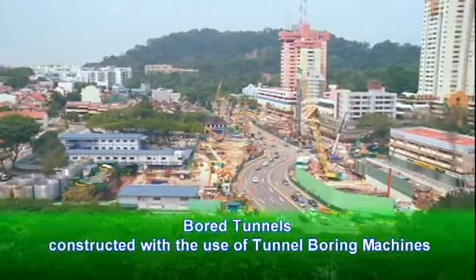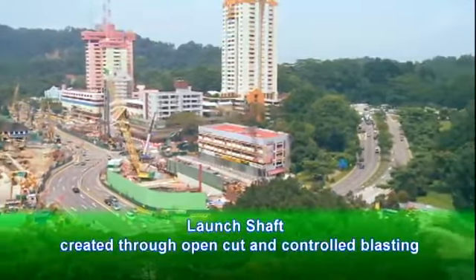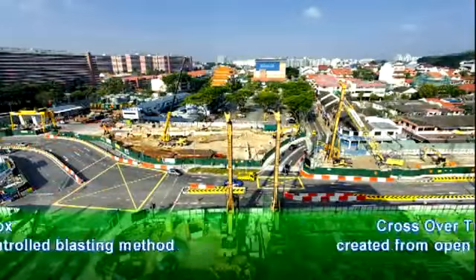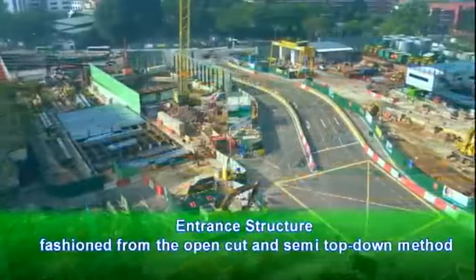The Beauty World station and tunnels project involves the construction of several major structural elements: bored tunnels, lawn shaft, station box, crossover tunnel, and entrance structure.